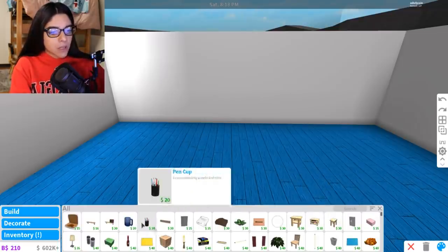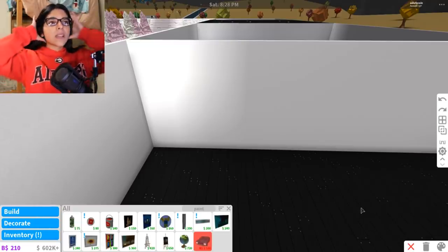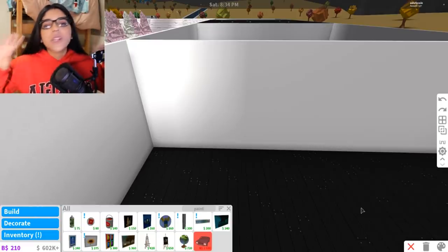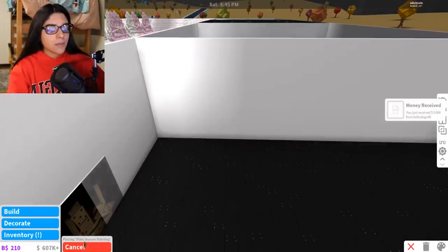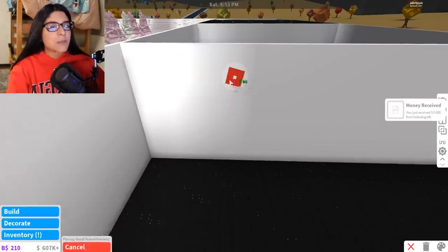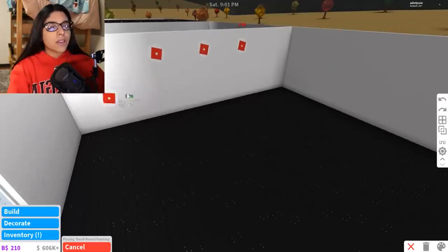Now let's get some shelves, but first I want to add paintings for different brands. If you've ever been to a Footlocker or Finish Line in America, they have separate categories for Adidas, Nike, Puma, and so on. I want to add paintings — these circle ones look like the right size. We'll have one right here, one here, one here.